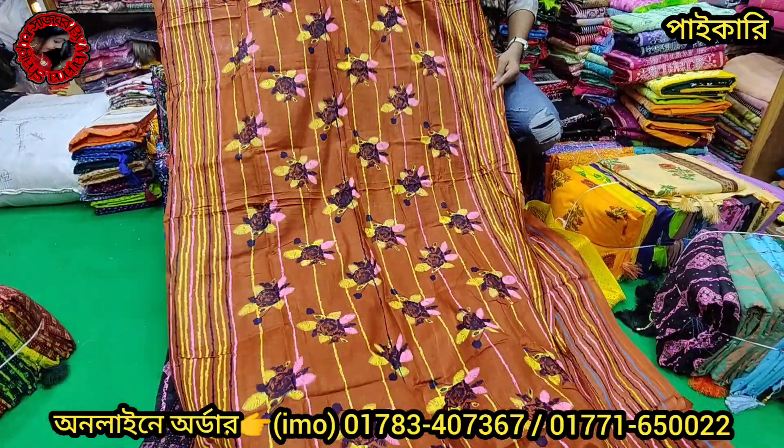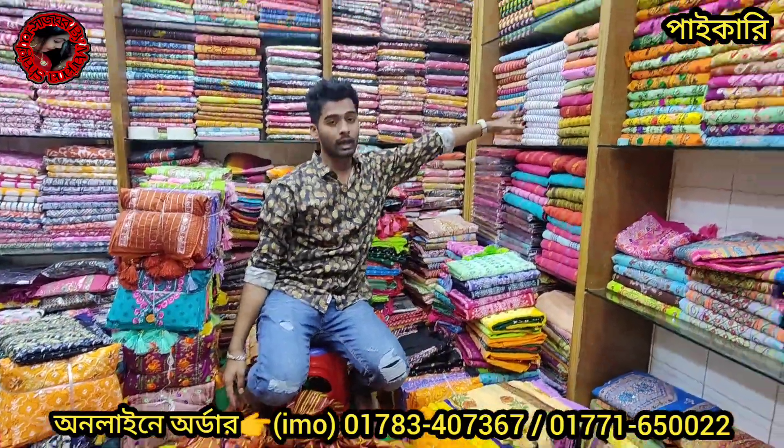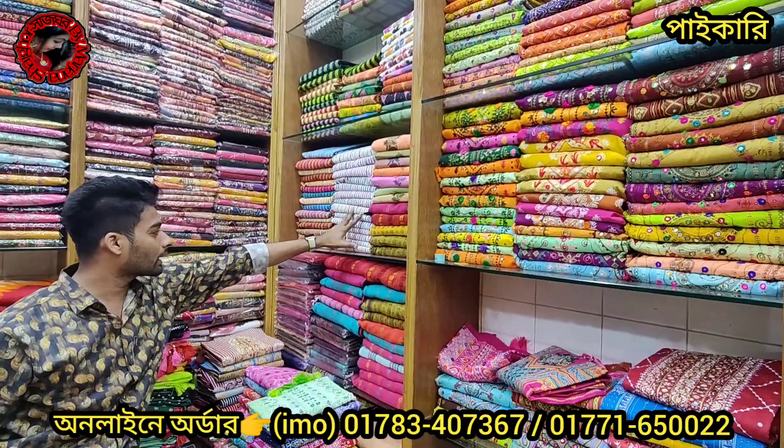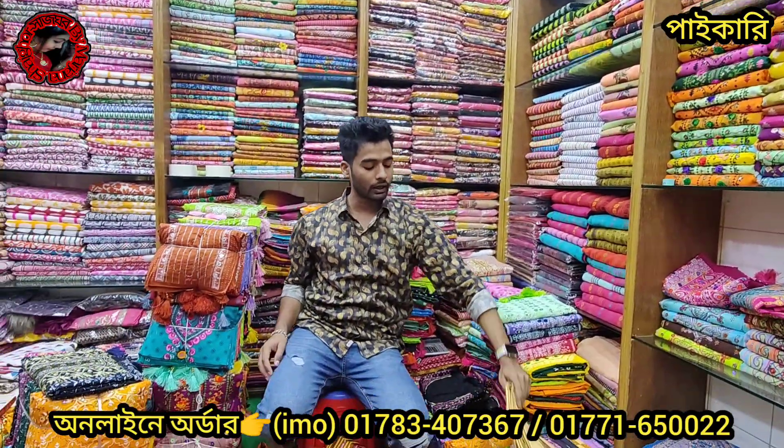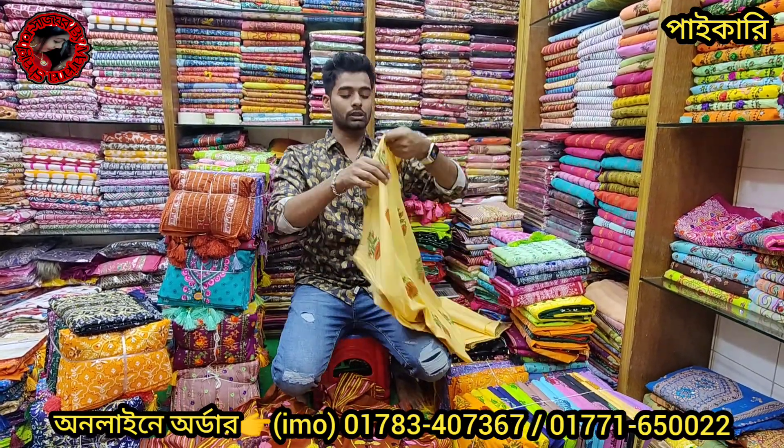How much is it? It's a color color. The color is green. It's color color. The color is light and green. We are very colorful. The price is green.